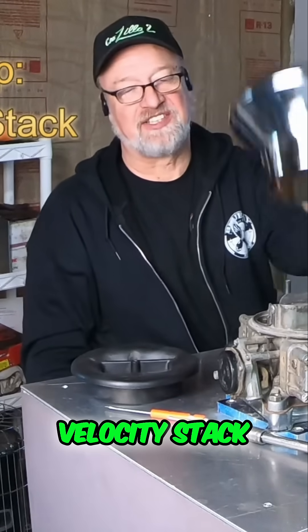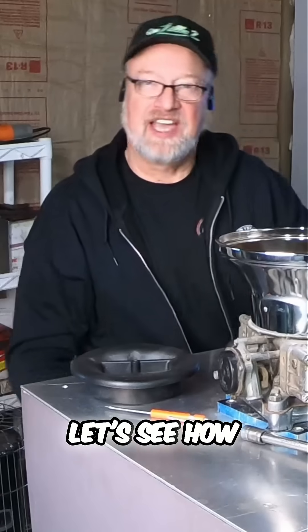Let's try a velocity stack — let's see how it stacks up. Kind of sexy, huh?